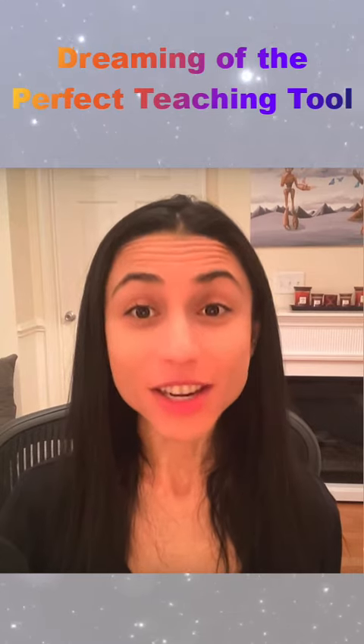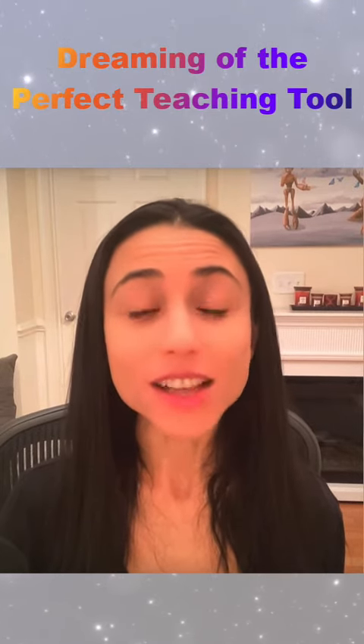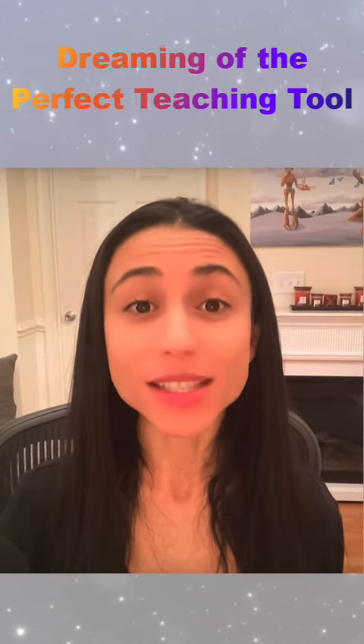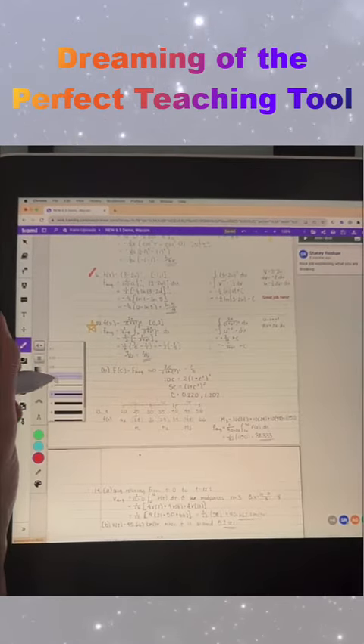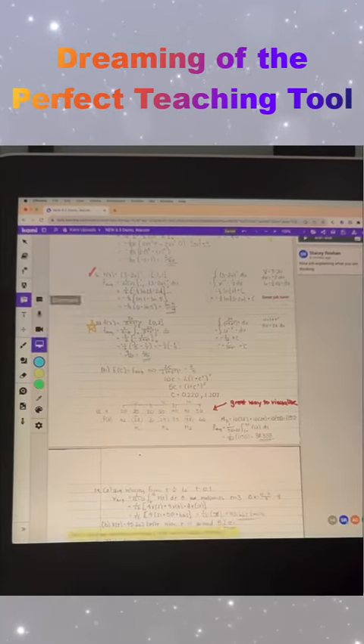This was just the start though. Later, paired with Kami, I began digitally marking up student work. I discovered not only a much more efficient workflow — since Kami is collaborative — but I was also able to give more personalized and detailed feedback on work, in addition to digital annotations with pen tools in all different colors.